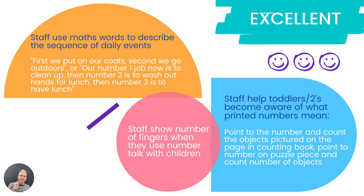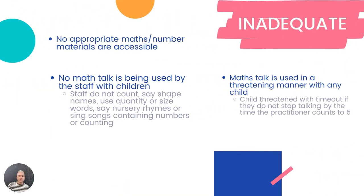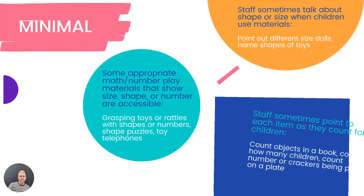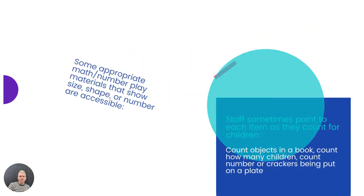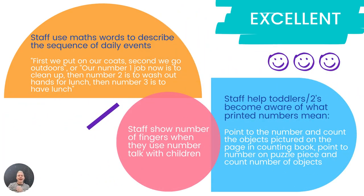Now I want you to have a think about your practice — whether in your class you're meeting the inadequate criteria, the bare minimum, whether you have elements of good practice, consistently good practice across all criteria, or if you're already in the excellent phase. And if you're not yet at excellent, what can you change to strive for excellence?